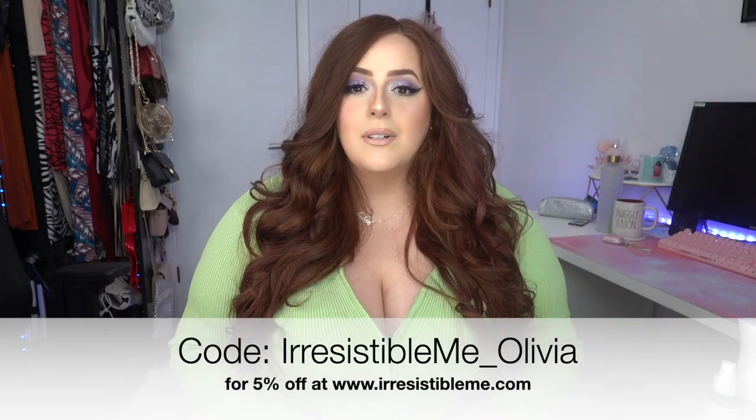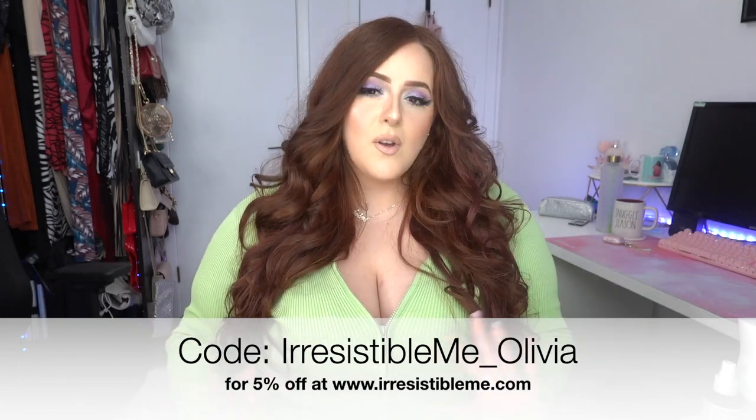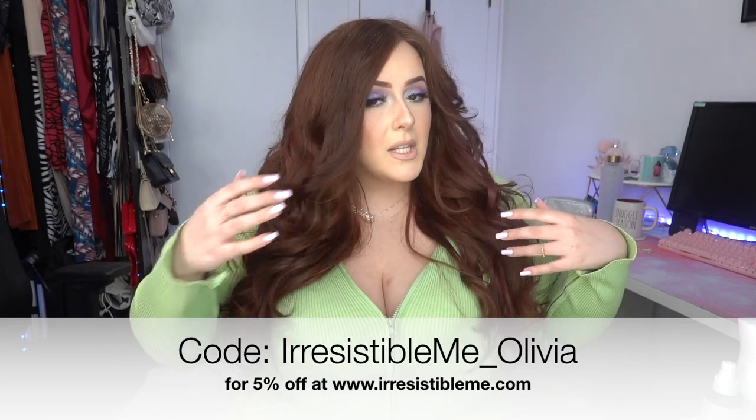That was it, you guys! Let me know what you think about this video — if you like this walkthrough hair tutorial style I can definitely do more. Don't forget to use the code irresistible_me_olivia for an additional 5% off. I don't receive any commission but if you want to support the channel, use the code. I feel like a movie star — a redhead Pam Anderson! Thank you so much to Irresistible Me for sending me these amazing extensions. Love you guys, see you in my next video!